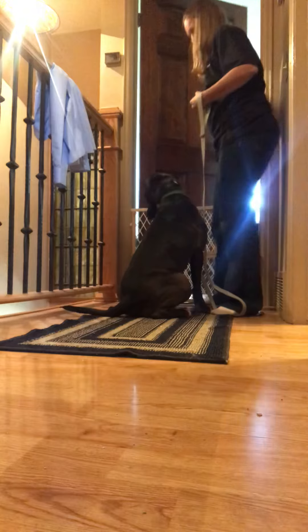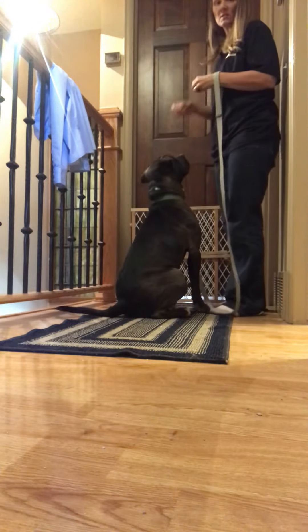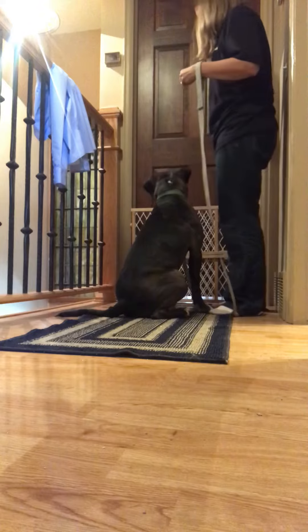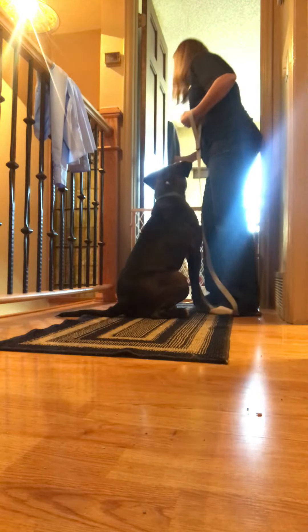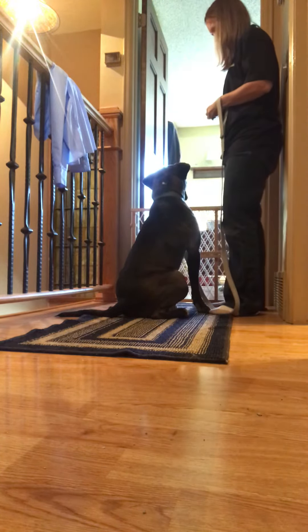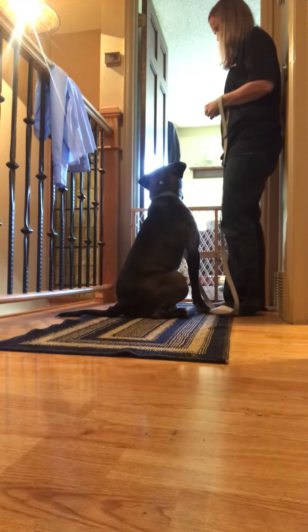Now I'm going to shut the door and give him a break because he looked like he may move, and I don't want that. I'm going to try it again. So he's looking interested. He can see her around the corner. Now he looks at me — yes. Looks at me is what we want.